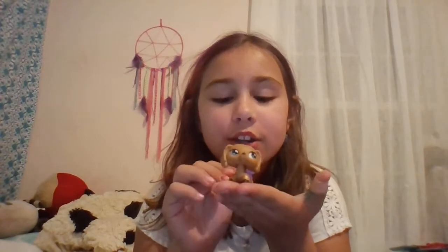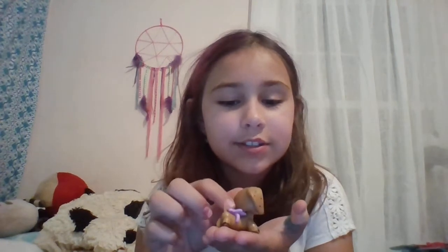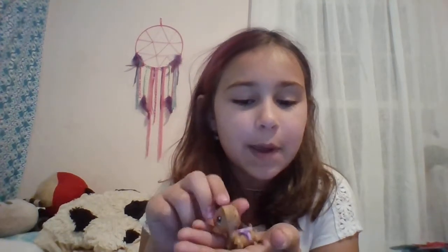First I have this Dachshund. This is just an accessory I have on her — it's a little flower. Her name is Pepper, because I thought that was cool.